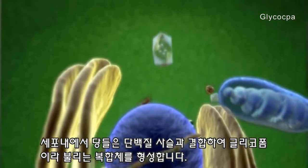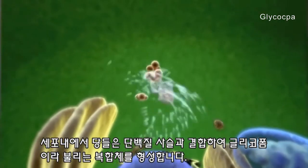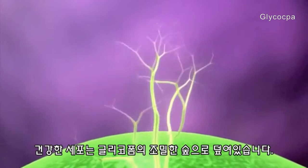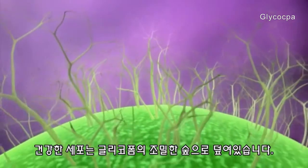Inside cells, these sugars combine with protein strands and form complex structures called glycoforms. The exterior of a healthy cell is covered with a dense forest of these glycoforms.